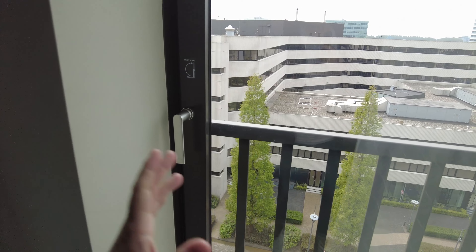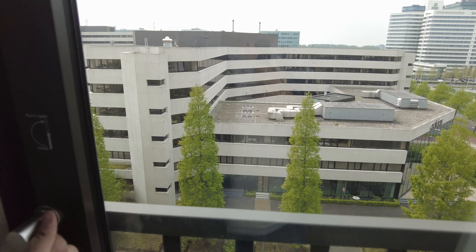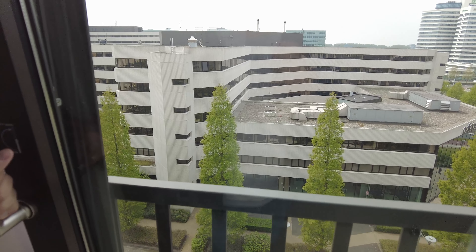The windows here work exactly the same as Moxie Brussels — if you've not seen that video, do check it out. Basically when you pull the handle it will angle downwards, kind of like this.